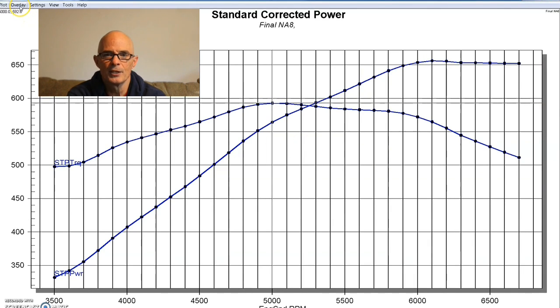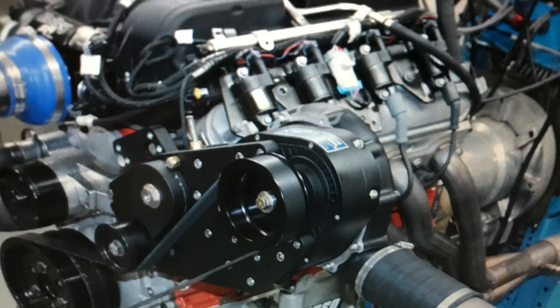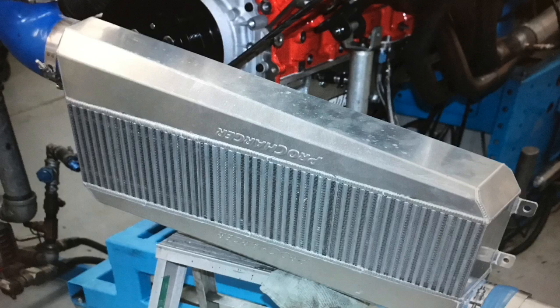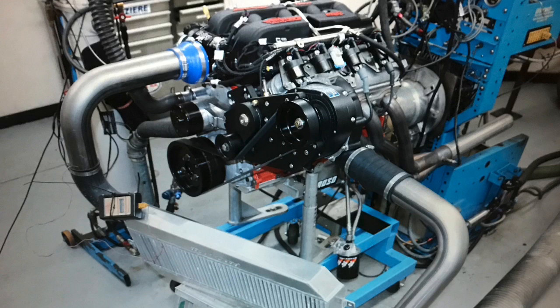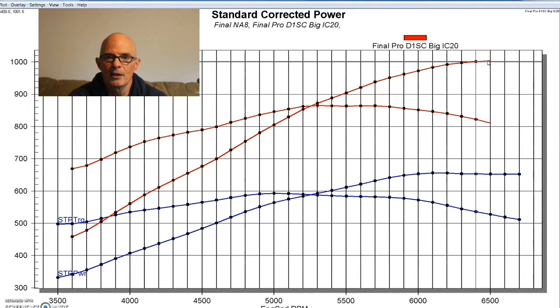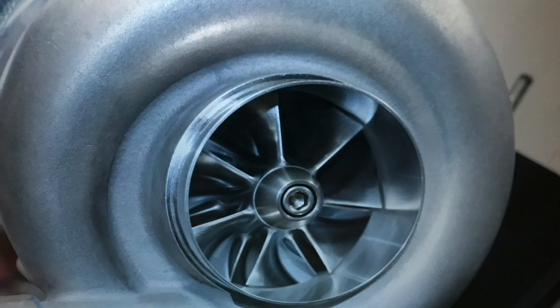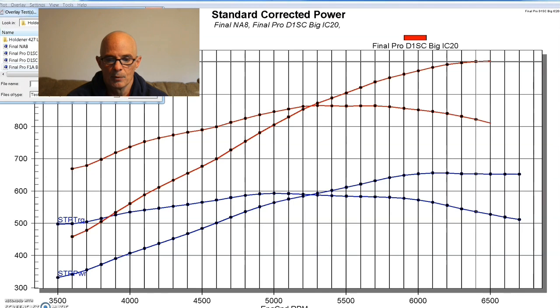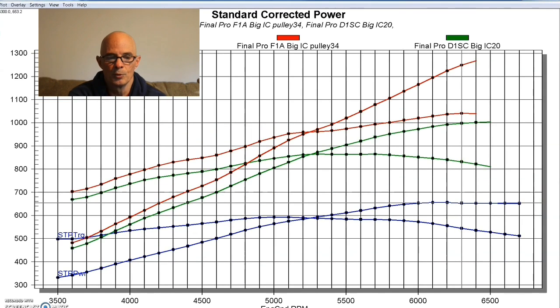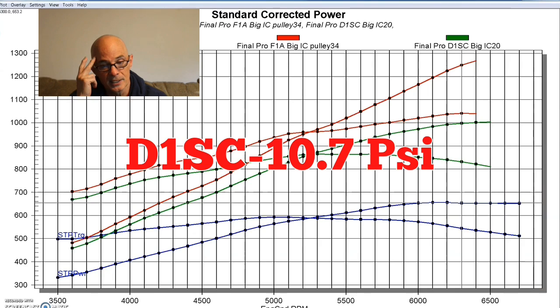We actually ran two different superchargers on this combination, both ProChargers. The first was a D1SC with their upgraded air-to-air intercooler. We were able to just touch 1,000 horsepower — 1,003 to 1,004 horsepower — getting up near the flow limit of that D1SC. Because we knew we had more engine than supercharger, we then installed a ProCharger F1A-94 with that big air-to-air intercooler.